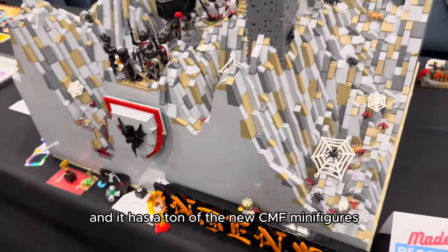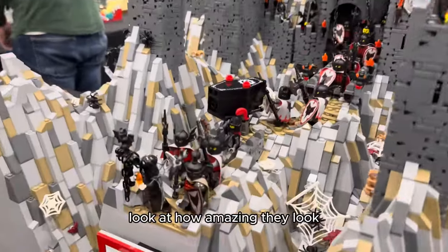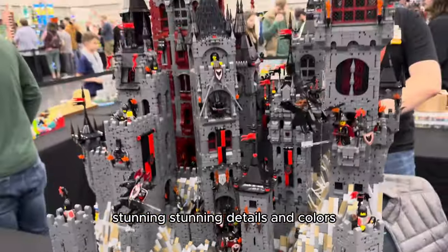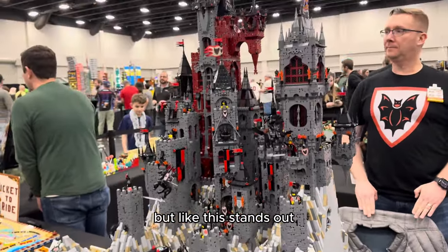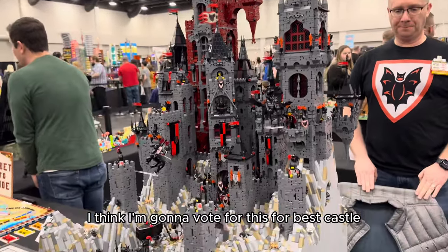Check out this incredible Fright Nights Mountain Fortress by Richard Barth. It has a ton of the new CMF minifigures — the Bat Lords. Look at how amazing they look; it has a whole army of them with stunning details and colors. I'm really not a castle person unless I recognize the castle, like from Legend of Zelda, but this stands out. It's not your typical light gray — I think I'm going to vote for this for best castle.